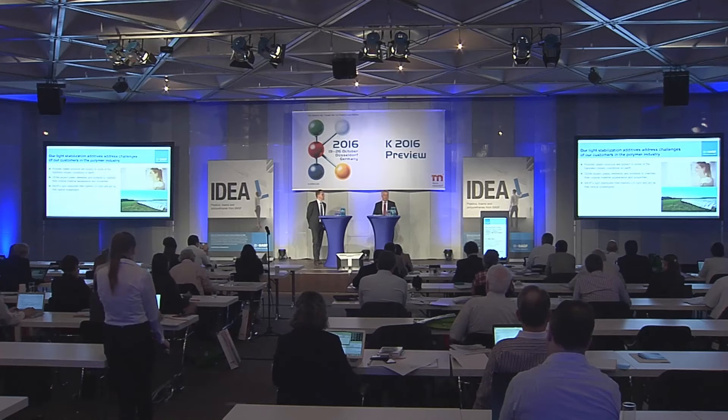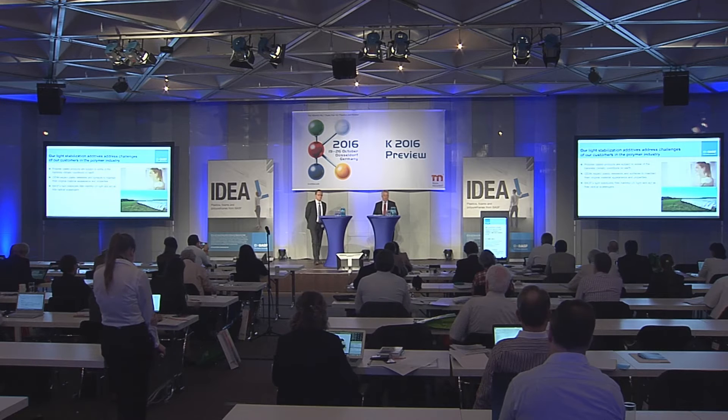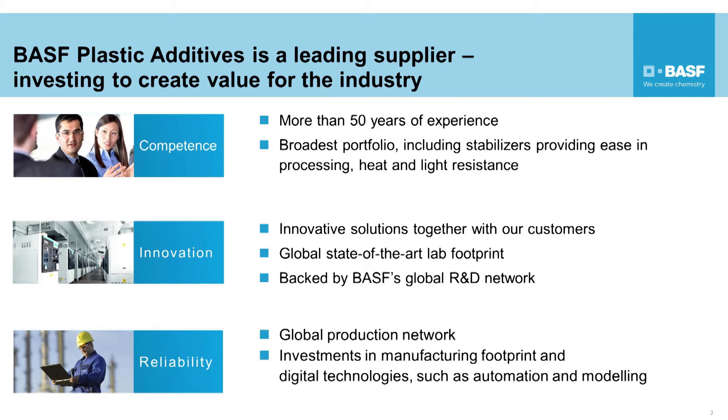BASF is the leading supplier in plastic additives, and this goes back to the early modern industrial development of those materials — polymers. Our comprehensive portfolio includes stabilizers easing in processing, heat and light stability for quite a number of different polymers and also applications such as molded articles, film, fiber, tapes, sheets, or extruded profiles as well.